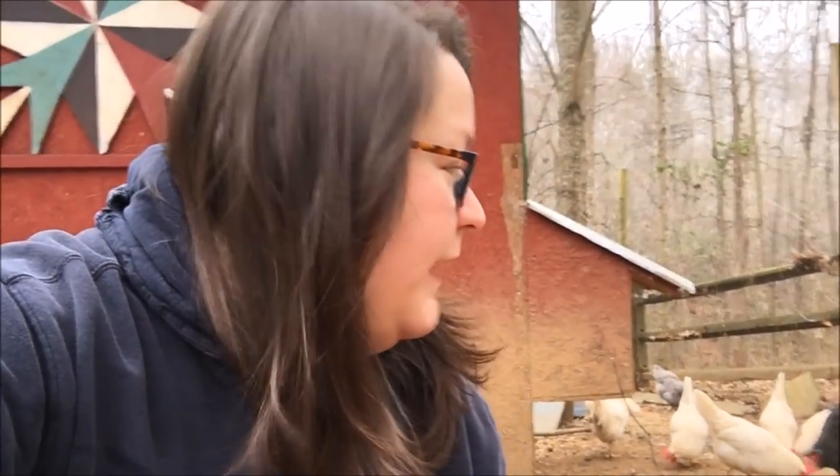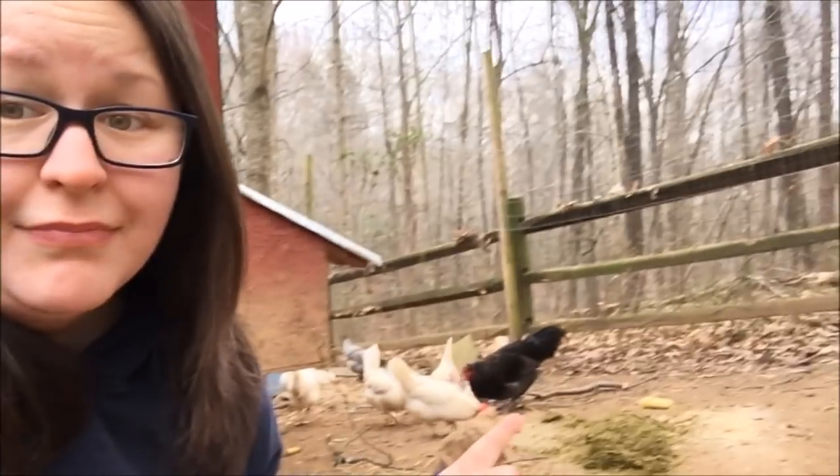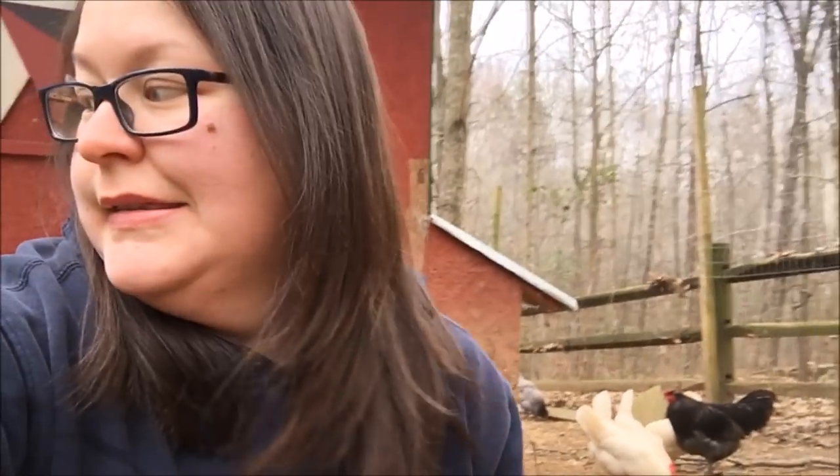Our chickens are staying in the chicken run right now because we're getting ready to reseed and regrade our backyard. They are now getting feed scraps galore, chaff hay, and their regular layer ration every day. The chaff hay works really well because it is a natural source, almost like they are free-ranging. A little bit goes a really long way with them.